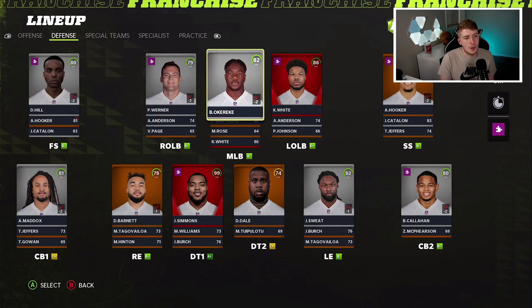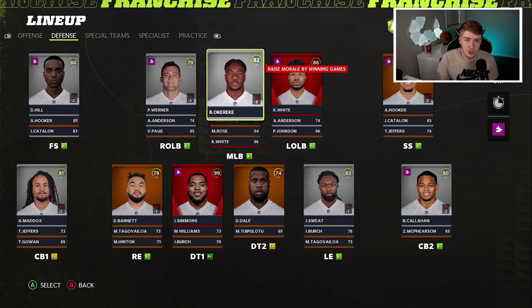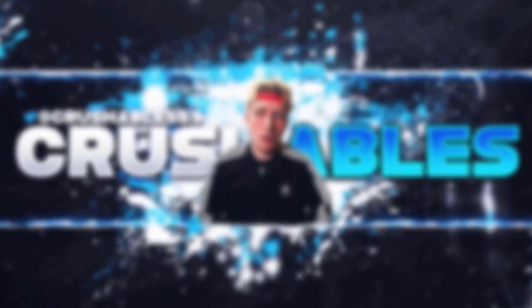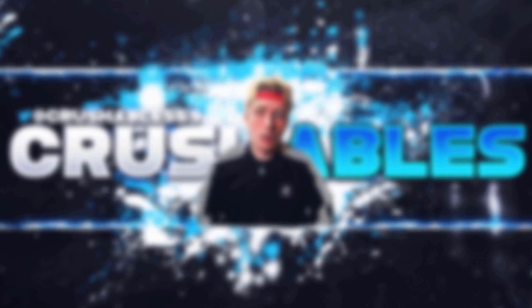Hopefully we'll get clarification on whether Tyron Matthew signs with the New Orleans Saints, and then we can do a Saints rebuild — that'd be a lot of fun. Thanks for watching, this is Crushables, peace. Click here to watch another video.